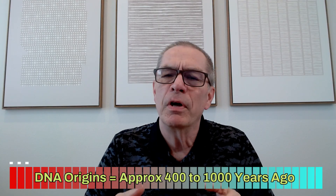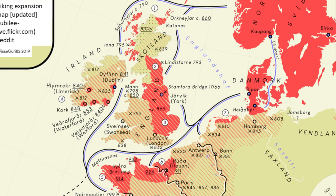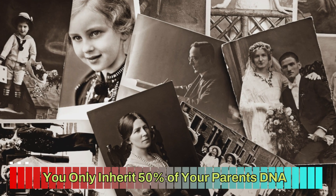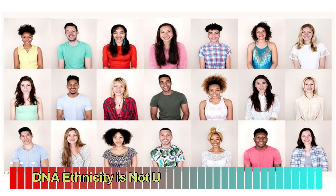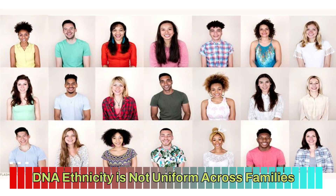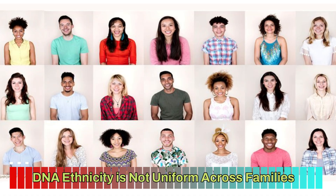A little bit about DNA estimates: these indicate your origins dating back approximately 400 to 1,000 years ago, so for many of us beyond where we're doing paper research. Because you only inherit a random 50% of each parent's DNA, you only carry pieces of your origins, not all of them. You leave more of your origin story on the table than you take with you.